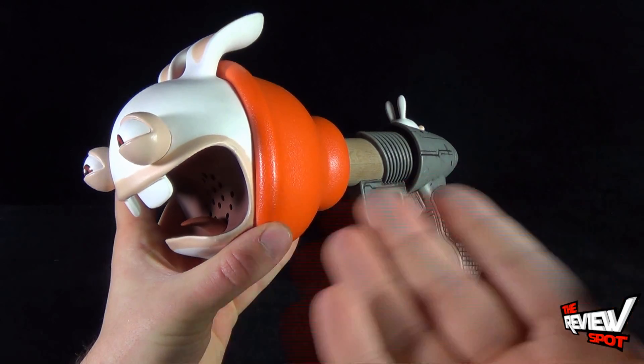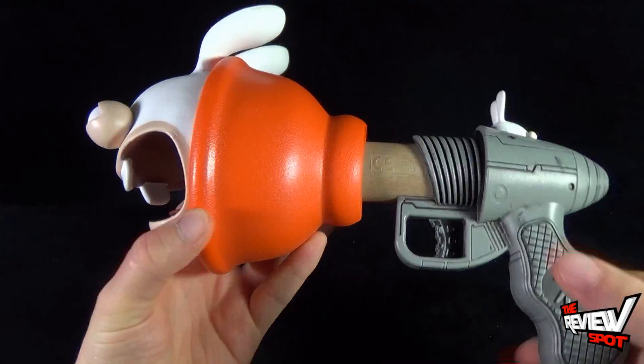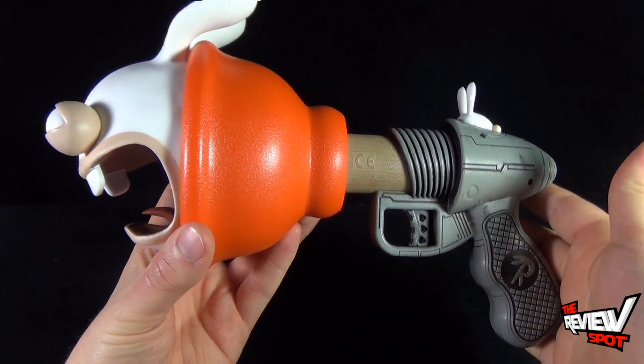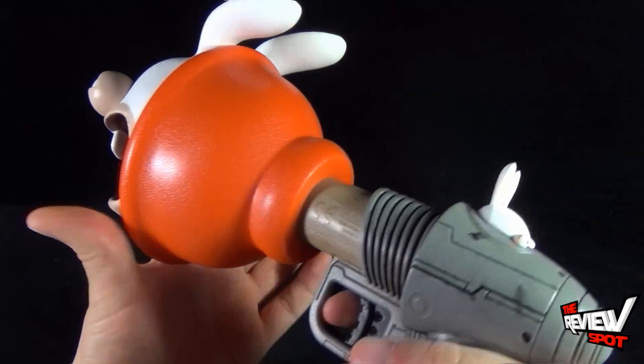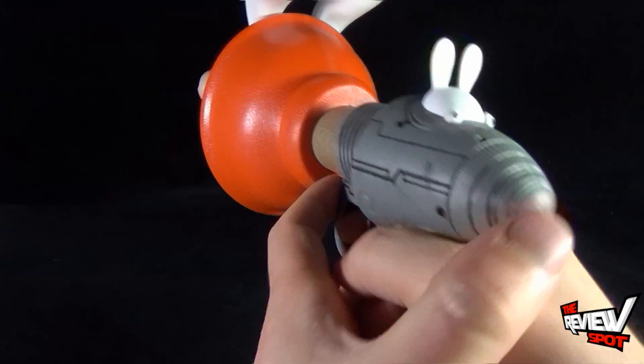If you are a fan of Rabbids and you've enjoyed the new Nickelodeon show Rabbids Invasion, you definitely would be wanting to pick this up. Today's Toy Spot, we're having a look at the Rabbids Invasion Plunger Blaster. Stay tuned guys, Spot's going to have more Toy Spots heading your way. Thanks for watching — now I think I'm going to go put this somewhere and prank somebody. See you guys next time.